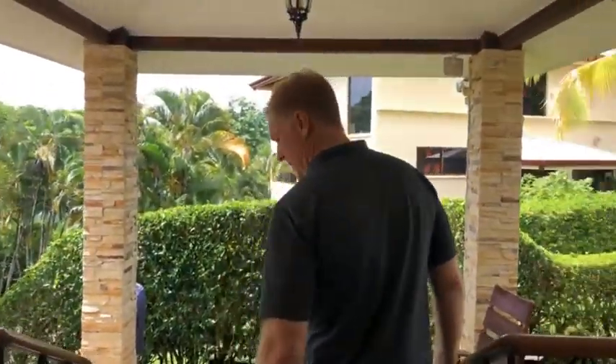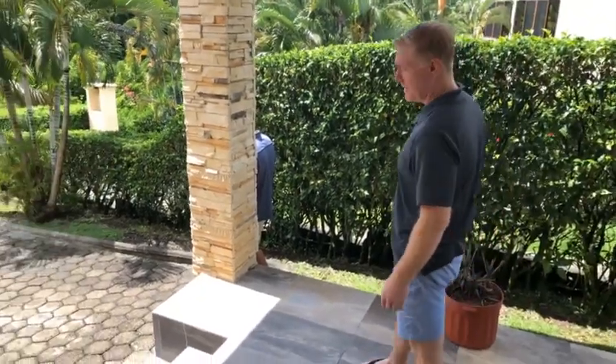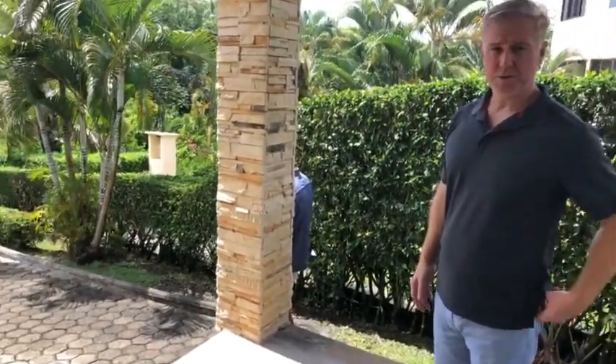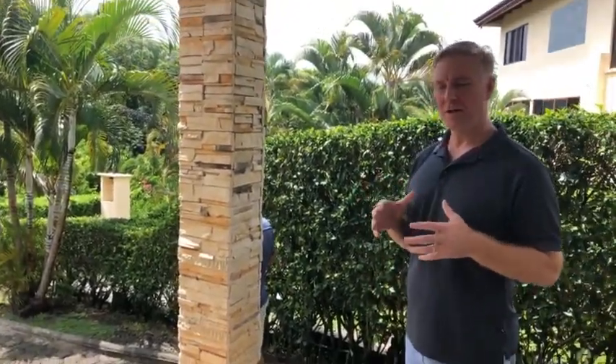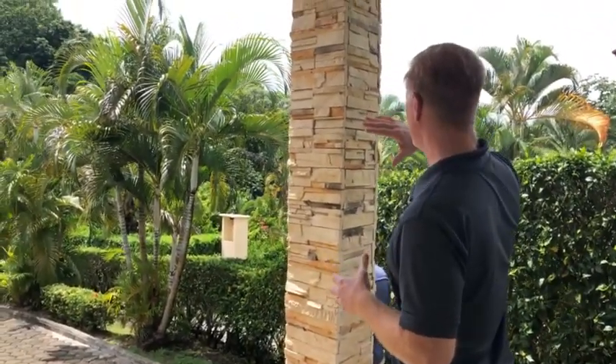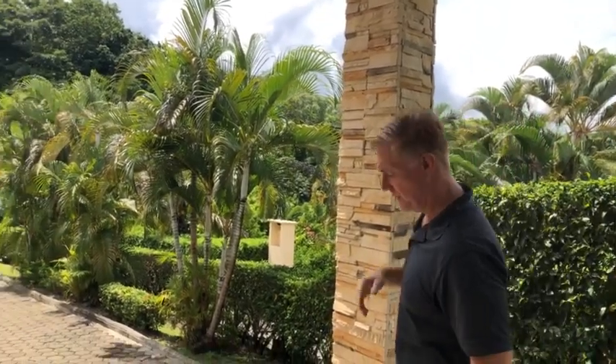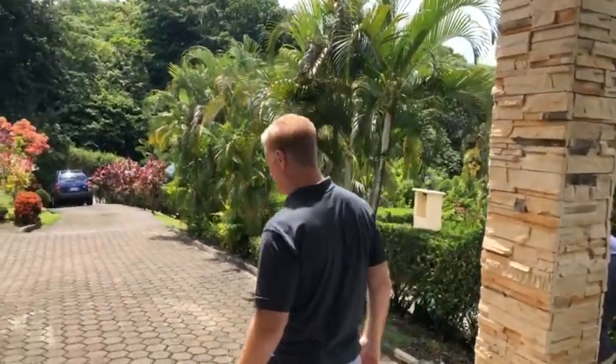As we exit this property, the area — Monkey Hill in English — is called that because there are a lot of monkeys and wildlife here. The reason for that is the national park right there that bounds this property. It's an incredible piece of paradise here in Costa Rica.